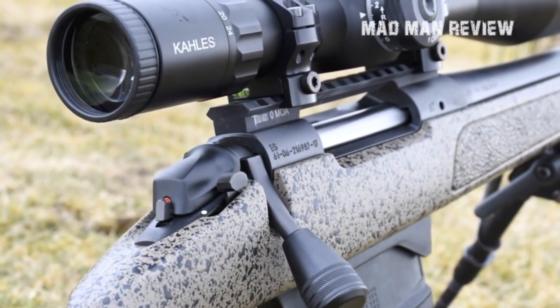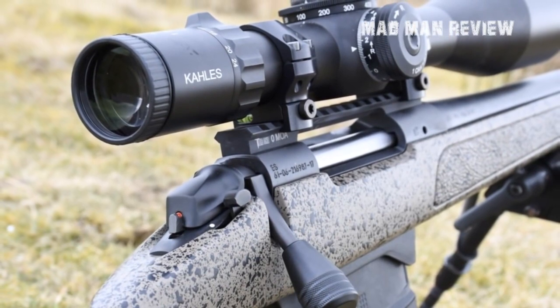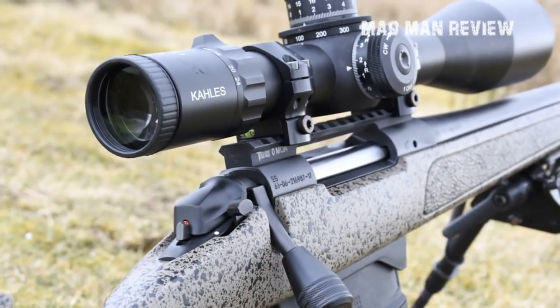You get a five-round magazine upon purchase, but a ten-round version is also available. If you're willing to spend a little more, I recommend going for this one since it performs well as both a competitive rifle and for hunting. It starts at $1,000, which is a very good price considering its versatility.